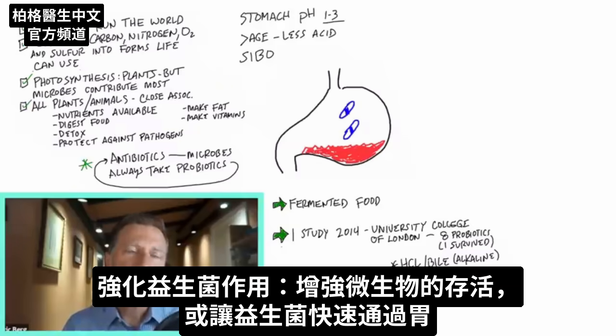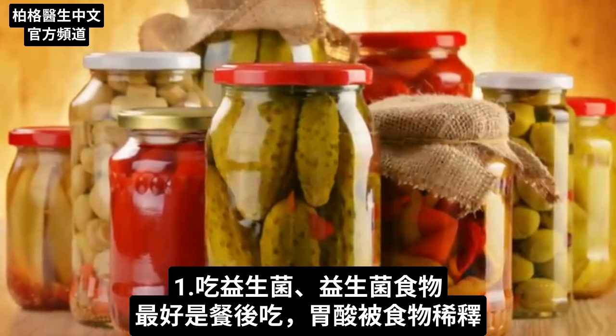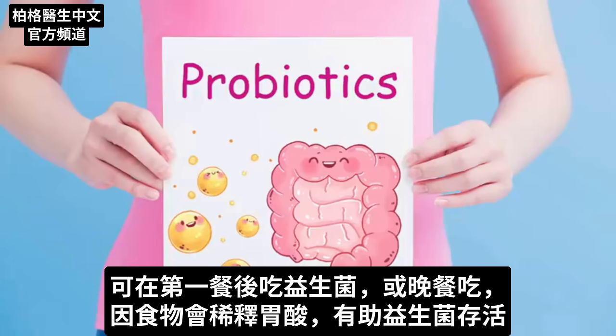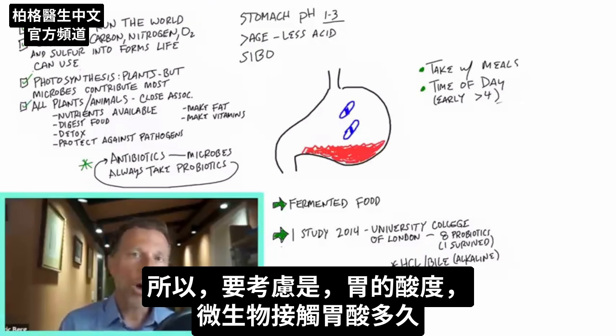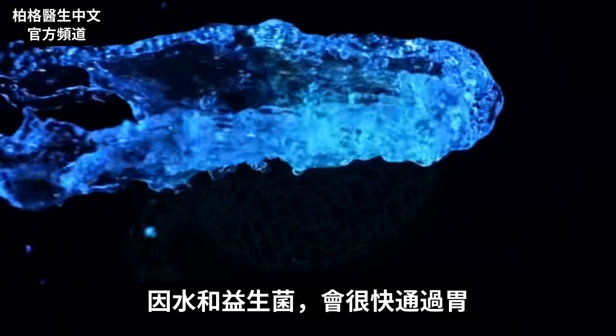Here are some things you can do to increase the survivability of probiotic microbes going through the stomach. You can dilute the acid by taking probiotics or probiotic foods preferably after a meal. The time of day can also influence the stomach's pH — earlier in the day it's less acidic, around a four in the morning. You could take probiotics at your first meal at lunch or even dinner, since diluting the acid with food helps survivability. If you're fasting and want to take probiotics, drink more water when you take them to dilute the acid, since water passes through the stomach quickly. It's also not ideal to take probiotics at the same time as apple cider vinegar or lemon water, as both are acidic — take them at a different time of day.